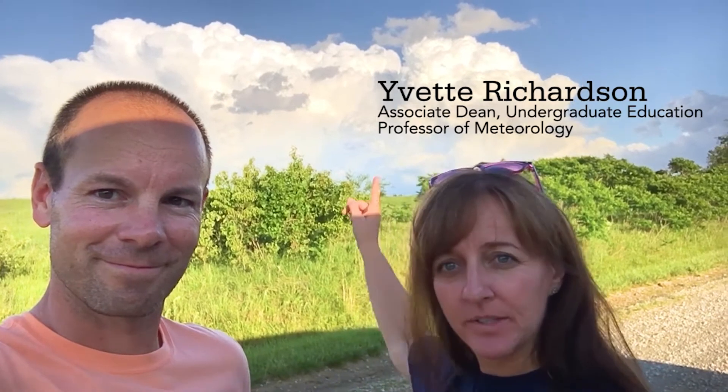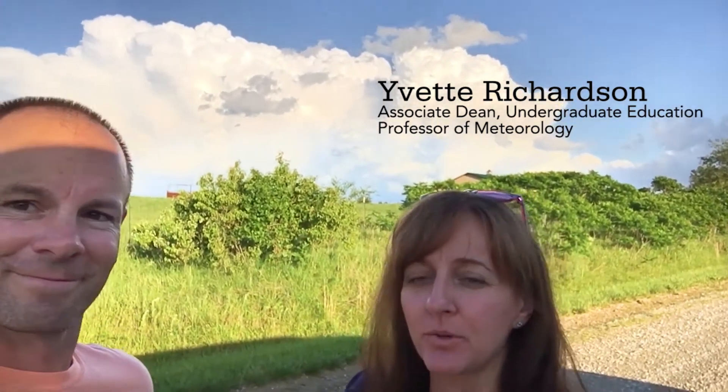Hi, we're out here on the Great Plains, chasing storms, trying to get our instruments into a storm. We just got some into that storm right there behind us. What Dr. Richardson and I are trying to do is, it's a little like the movie Twister, I guess.